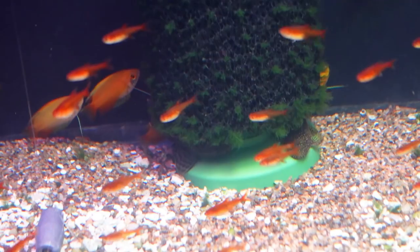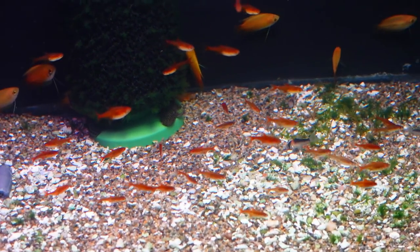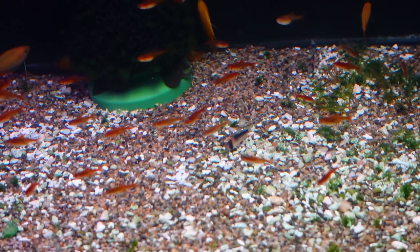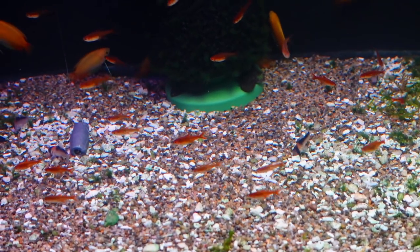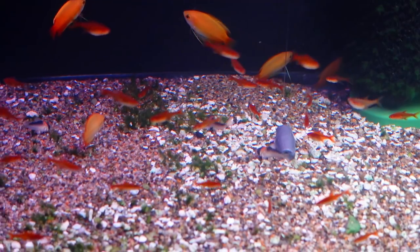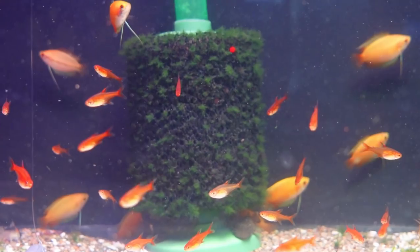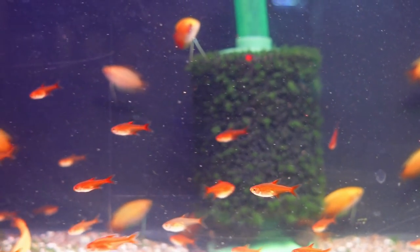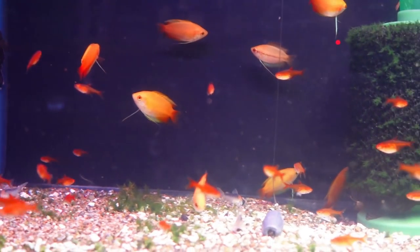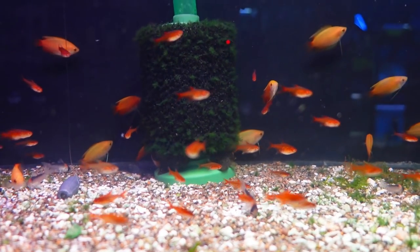Next up, one of my favorite tetras — definitely a top-10 tetra for me — the ember tetra. They get right around an inch. Ember tetras are red and they look so good in planted tanks, really contrasting with the green plants amazingly. Super peaceful. They like around 76°F, and pH anywhere from 5.5 to 7.5 — a really versatile fish that can handle just about any water parameters you've got.